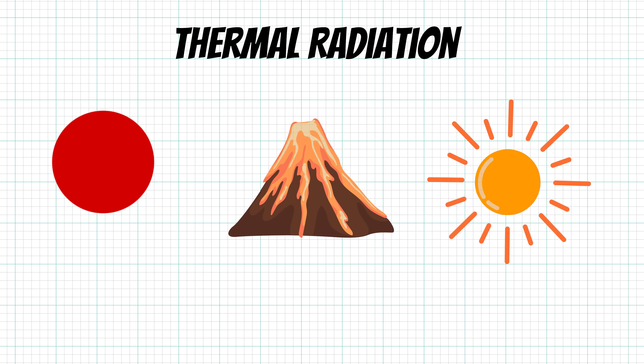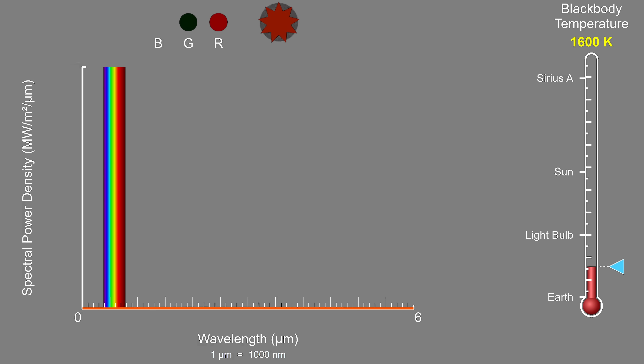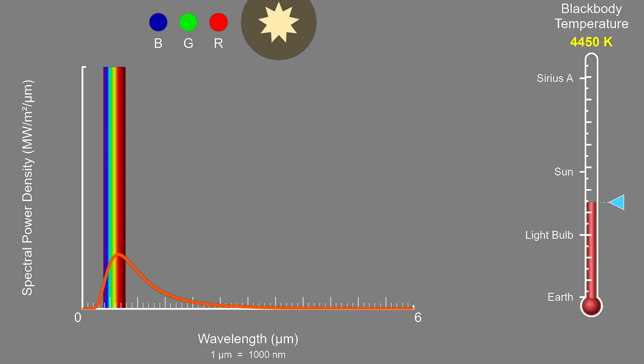A red hot ball, lava, and the sun are all thermal sources of energy, meaning the electromagnetic energy they emit follows a very specific curve. This curve is determined by Planck's law and its shape is dependent on the temperature of the object. Because these curves are so predictable based on temperature, we don't need to worry about how much energy is emitted at each frequency — we can just look at its temperature.